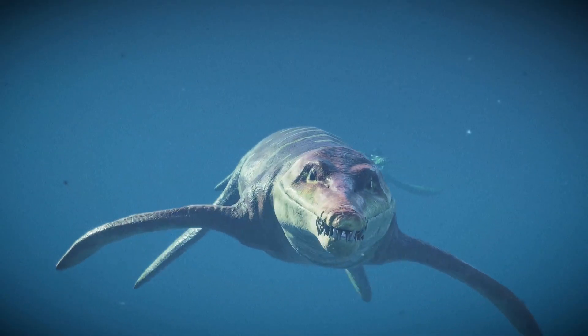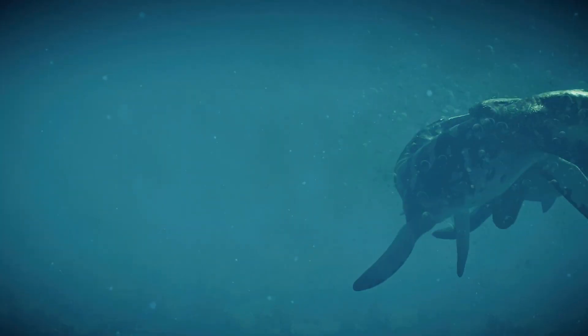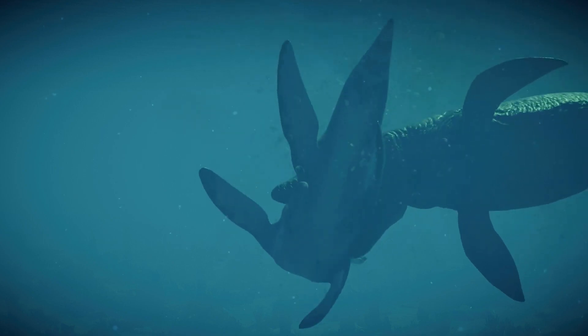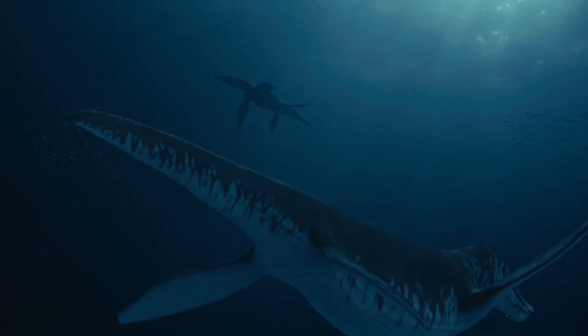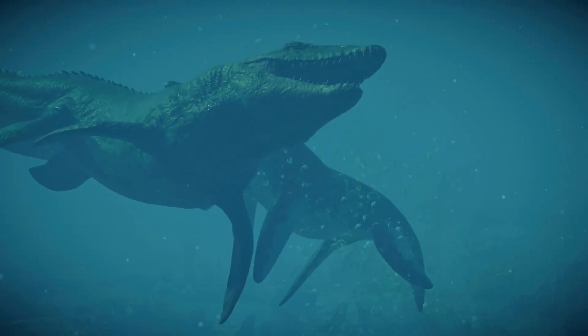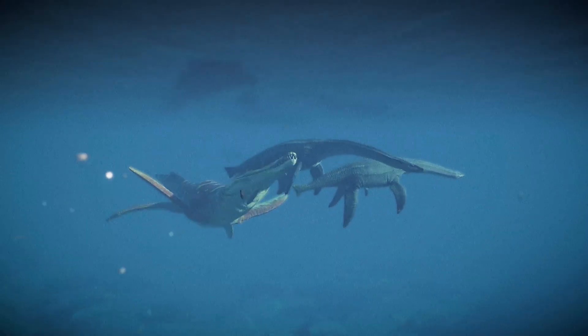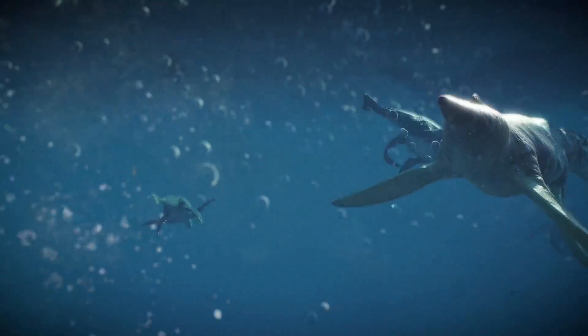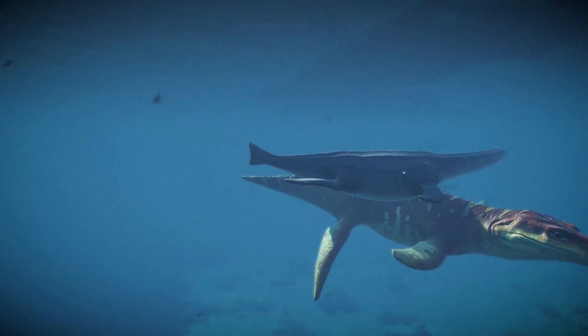Late Jurassic pliosaurs — increase in size and adaptation. During the late Jurassic period, about 160 to 150 million years ago, pliosaurs began to increase significantly in size and came to dominate marine ecosystems. They became the largest and most formidable marine reptiles of their time.